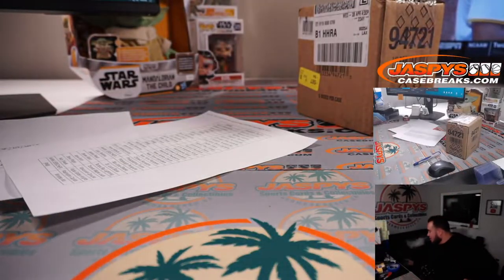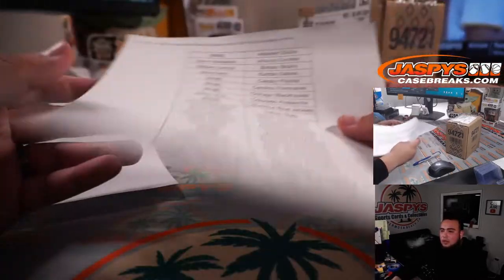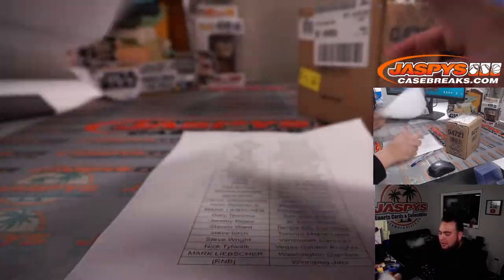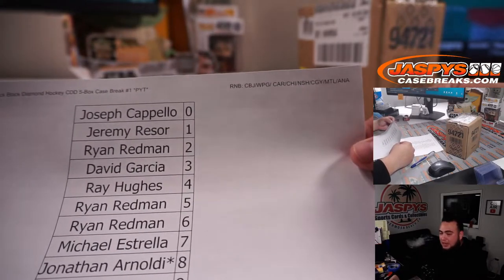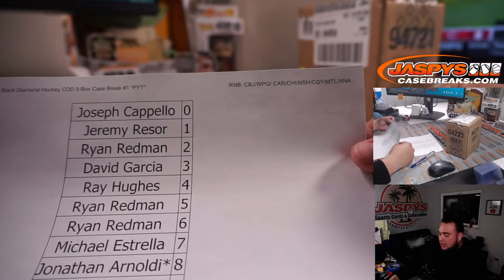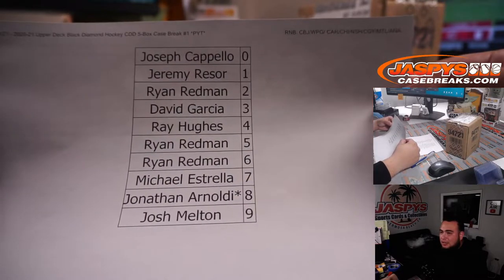Black Diamond is one of the first higher-end products of the year for hockey. They also put in one Exquisite card, usually per box as well. Here are the customer names that bought in straight up and from the random number block that had the Columbus Blue Jackets, Winnipeg Jets, Carolina Hurricanes, Chicago Blackhawks, Nashville Predators, Calgary Flames, Montreal Canadiens, and the Anaheim Ducks.